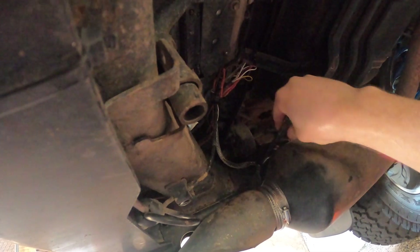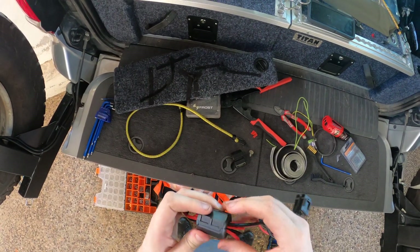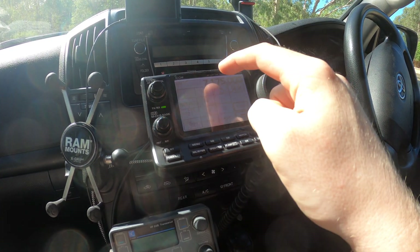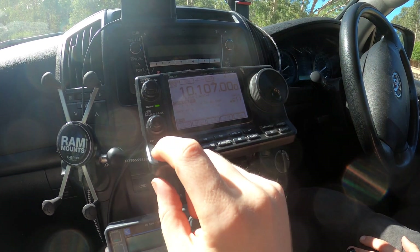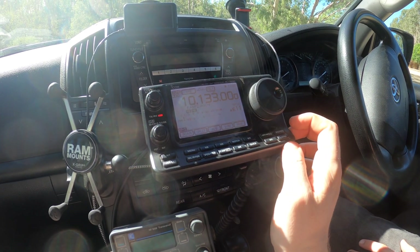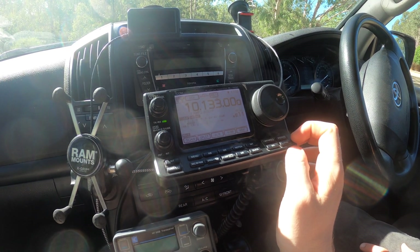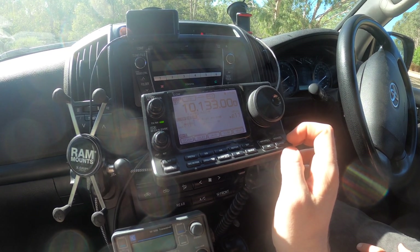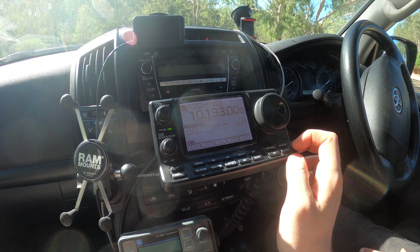Both grounds are on. Doing the band check with the car off, it seems annoyingly the ionosphere hasn't remained the same as yesterday, and there's now significantly better propagation on a number of bands, resulting in quite a bit of noise that is just legitimately coming in from the environment.